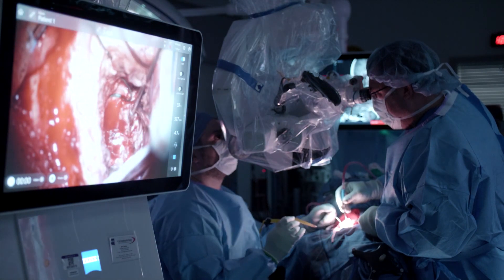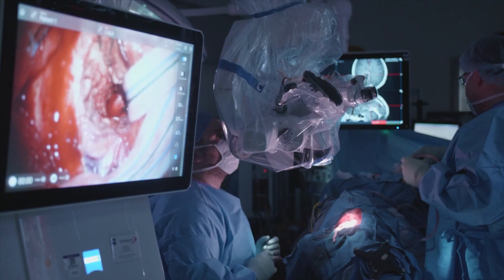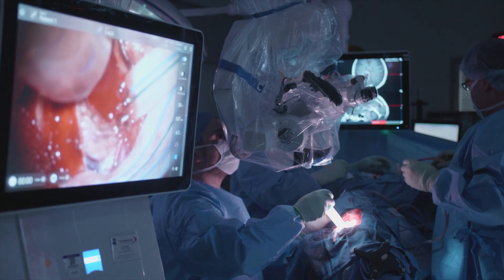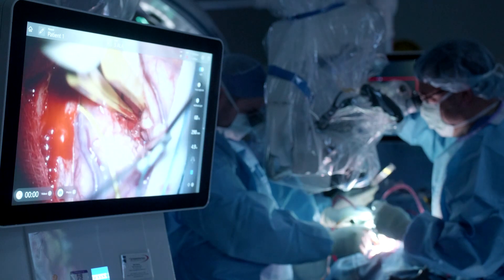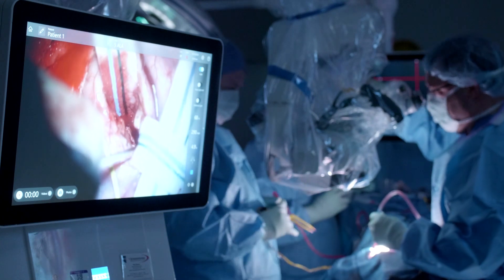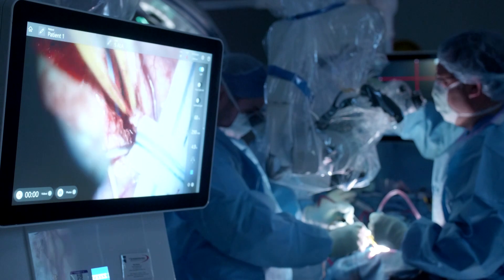Beyond intraoperative MRI, which allows us to remove as much of it as possible, we've adopted another technology specifically for a tumor called glioblastoma, which allows us to identify tumor while we're operating. What that technology is called is 5ALA. 5ALA is a chemical that the patient drinks. It makes them photosensitive for 24 to 48 hours, but what it does specifically for glioblastoma is that it gets incorporated into the glioblastoma very easily.